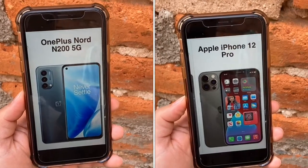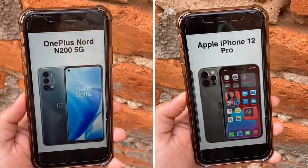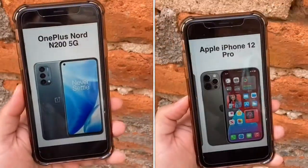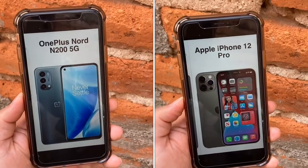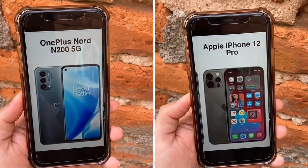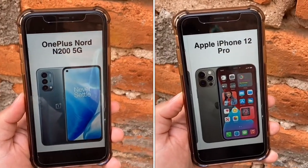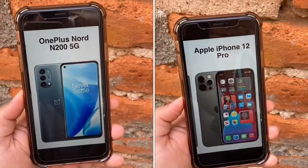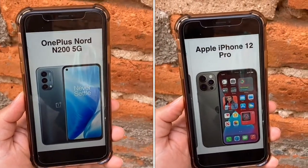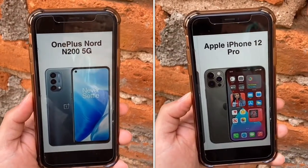The N200 5G has a 6.5-inch display at 90Hz with an 83% screen-to-body ratio. The iPhone 12 Pro has a Super Retina display at 6.1 inches with an 86% screen-to-body ratio. The N200 has a 1080p Full HD display at 406 ppi density, while the 12 Pro has a slightly better resolution at 1170 by 2532, which breaks down to 460 ppi density. Both screens are very quality, but the N200 stands out because it's only $240 and has a 90Hz refresh rate versus 60Hz on the iPhone 12 Pro. Anything in the 400 ppi density range is very nice, but one is $240 and the other is $1,000.